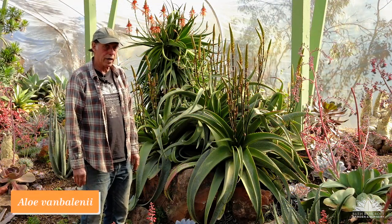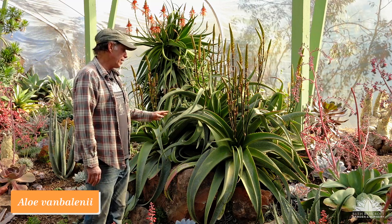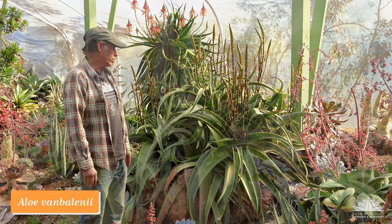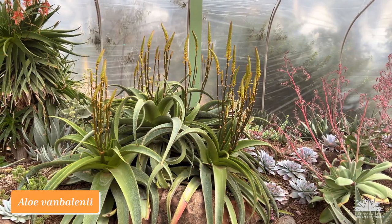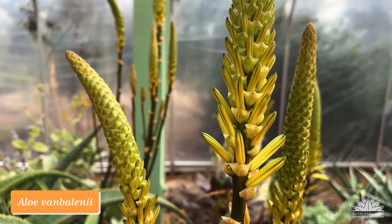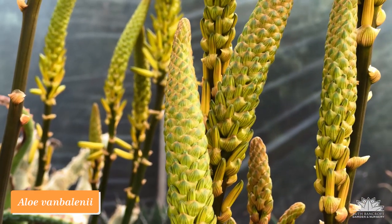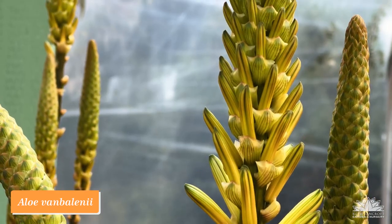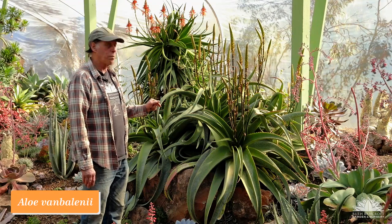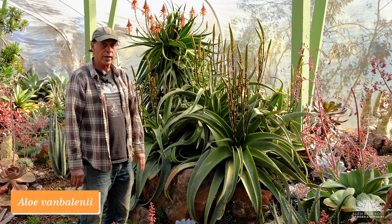This aloe is Aloe vabilenii, which comes from the eastern side of South Africa in the province of KwaZulu-Natal. In nature it grows where the rain falls all in summer and it's completely dry in winter, and during the winter dry season when the flowers come out the plant turns all red. Here it doesn't do that because we don't have dry enough conditions in wintertime, but it is still flowering incredibly well — flowers coming out all over the place. The flower color in the species is variable: it could be pink, yellow, or orangey yellow. Ours is a sort of butterscotch yellow, just about to open with lots of flowers on the way. Aloe vabilenii.